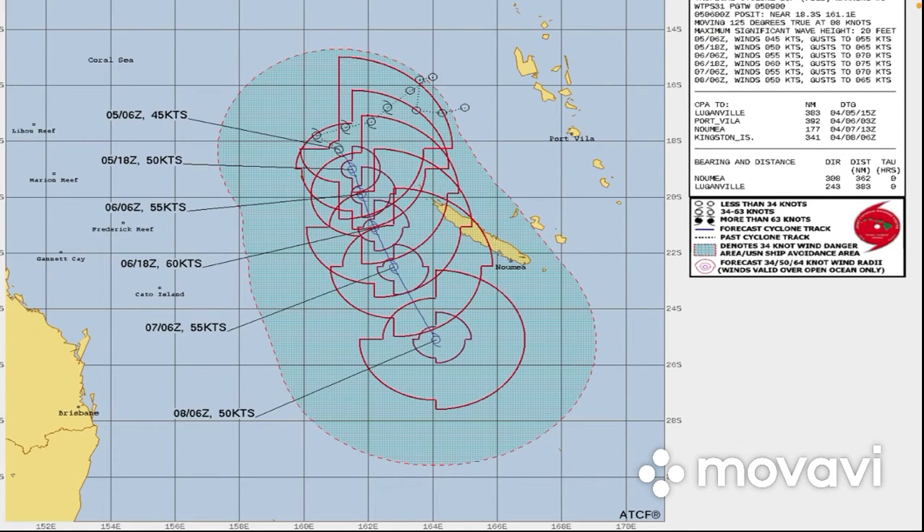Take a look at the JTWC forecast cone, and you can see they have it at 45 knots, which is around 50 miles per hour, and they have it getting to a peak of 60 knots before going towards New Zealand. It looks like New Caledonia could be getting gale force winds — more than 34 knots of wind gusts — potentially.